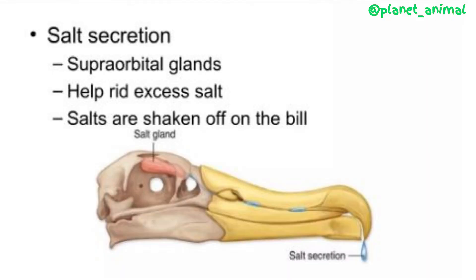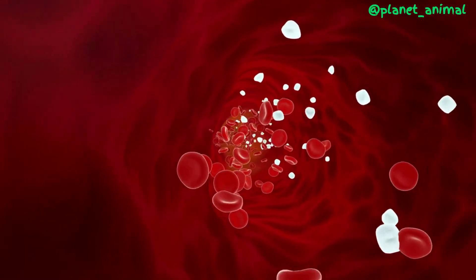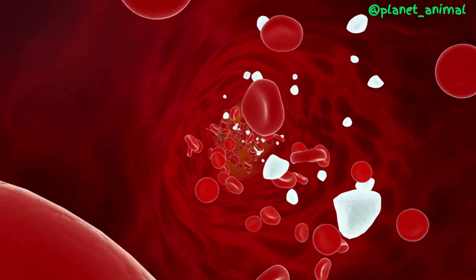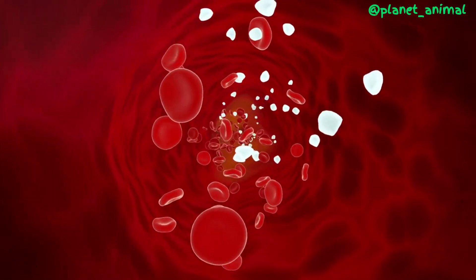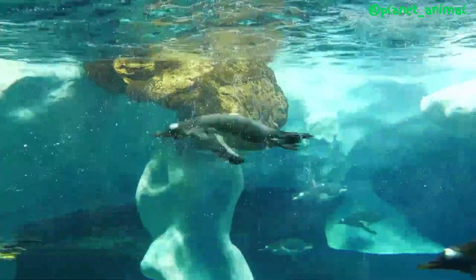But how does the gland work? The superorbital gland is similar to the salt gland found in many other marine birds and reptiles. It's made up of a network of blood vessels and a group of cells that actively transport excess salt out of the bloodstream and into the gland. From there, the salt is excreted through the duct and out of the penguin's body.